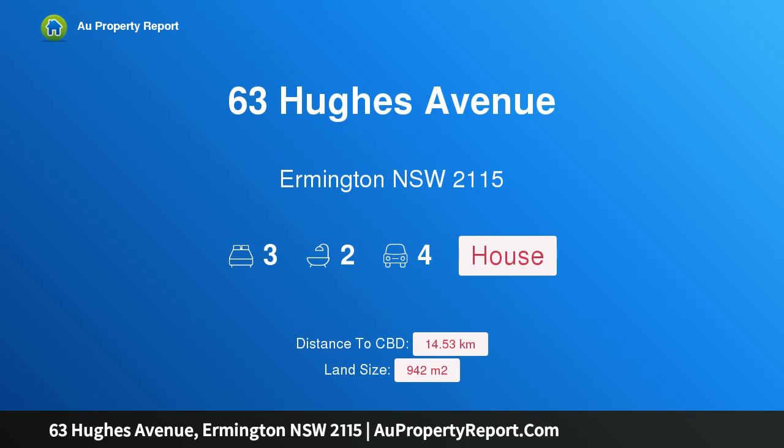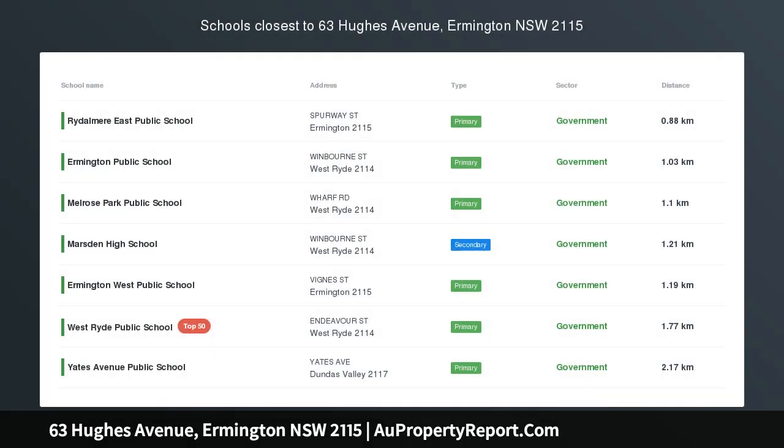Hi, I am glad to introduce property 63 Hughes Avenue, Herminton, New South Wales, 2115.